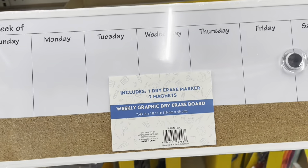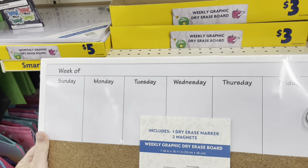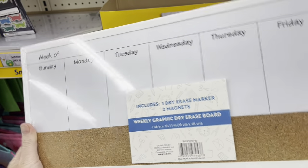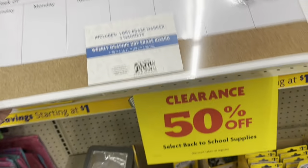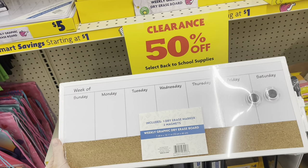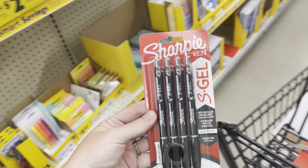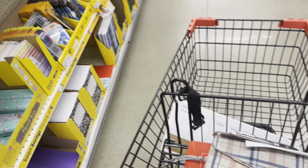Oh, this is cute. This will be good to put on like a fridge or something and maybe do meal plans. I might have to pick one of these up and see if I can't use it for something — for $1.50. I might see if these S gels are part of it too. If they are, I might pick those up as well. I'm going to get a price check first to make sure, though.